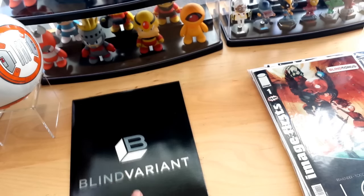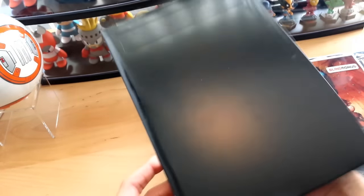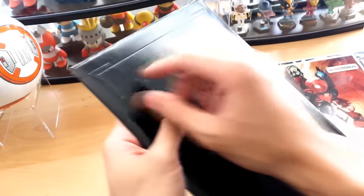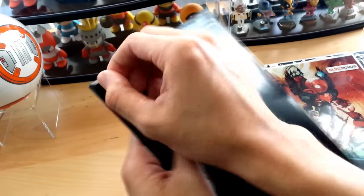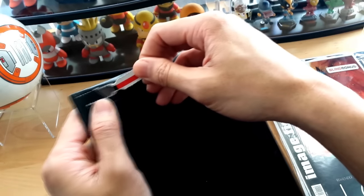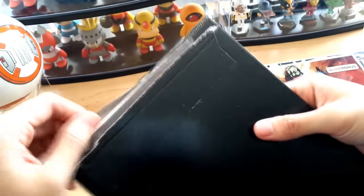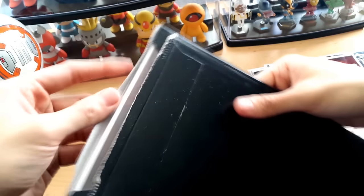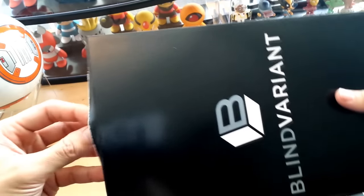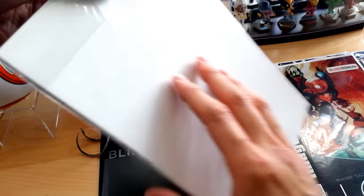Alright, on to the blind variant. It's in this cardboard protector and we're gonna go ahead and open it up just like so. I like how they have this pull tab — it adds to the mystery blind box theme. You really don't know what's going on inside this package, but we're gonna go ahead and check it out right now.